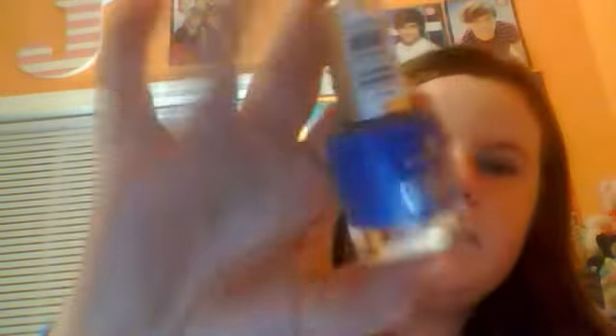Now I'll do the nail polish. The first one is Essence Ready for Boarding nail polish in Via Air Mail. It's a really pretty blue.